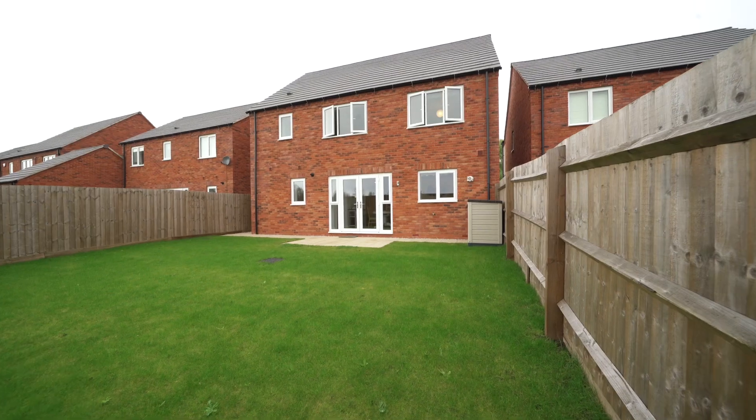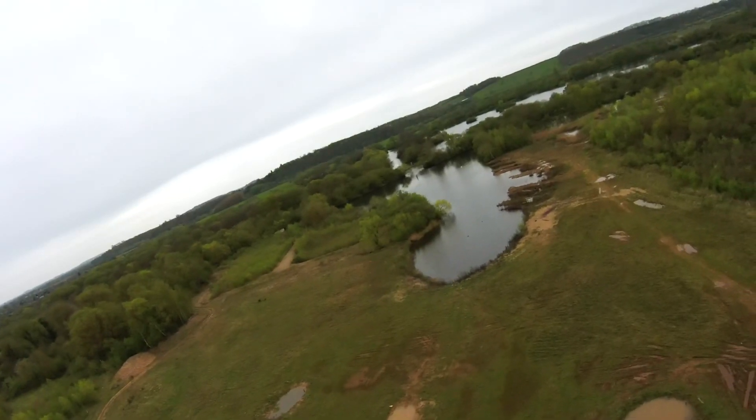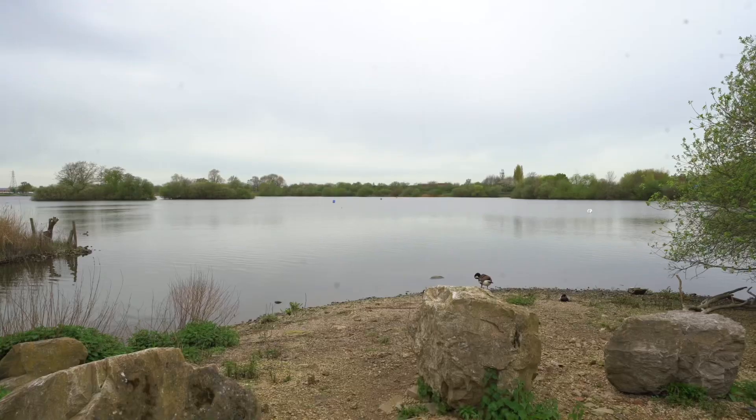And only a short walk away you've got Attenborough Nature Reserve, established by the famous David Attenborough, which sits on 540 acres of land.